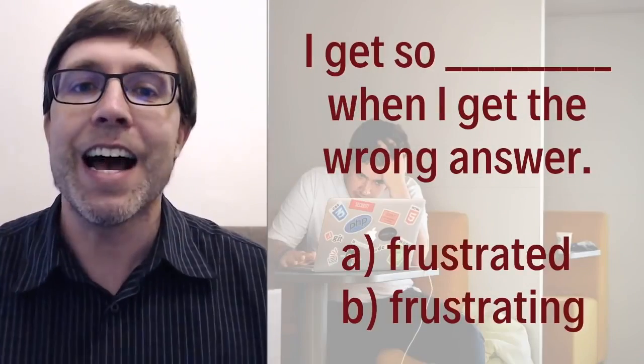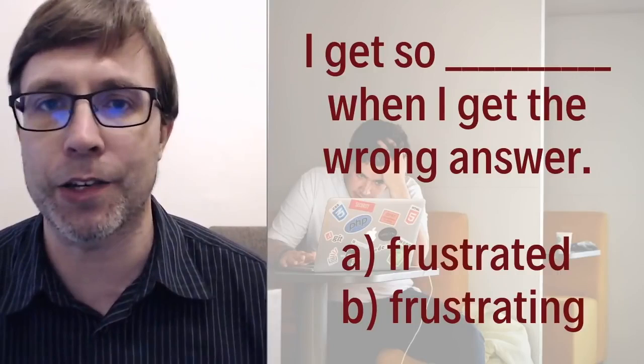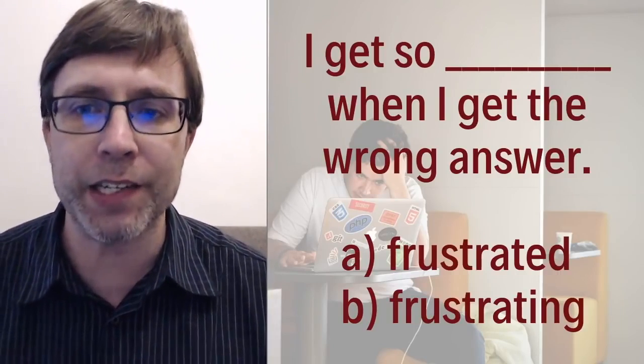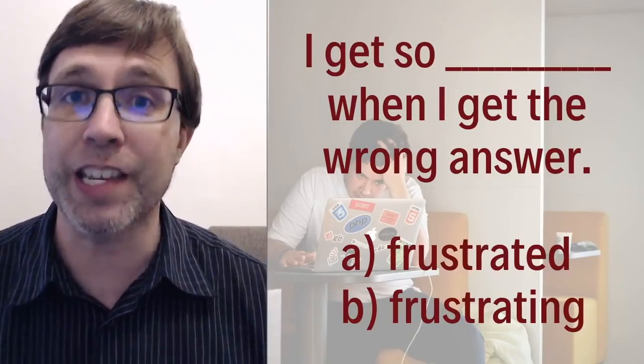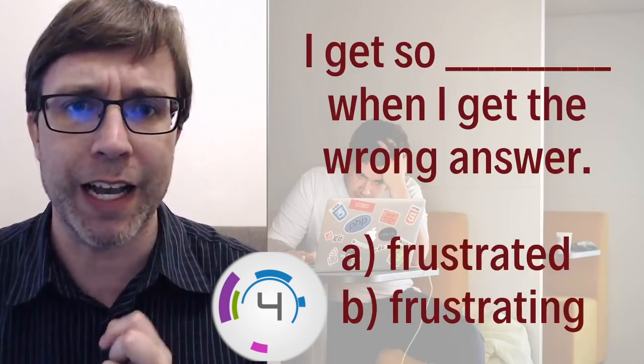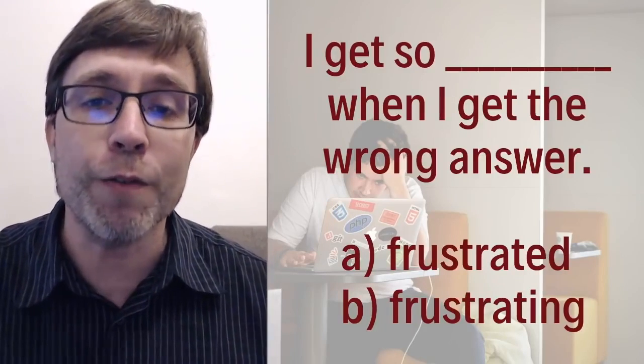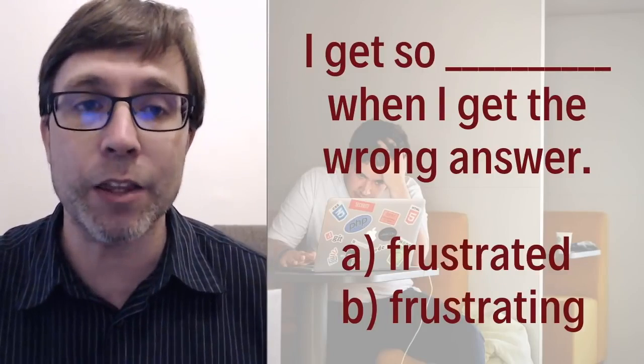Let's go ahead and start the quiz with the first question. 'I get so ___ when I get the wrong answer.' Which word best completes that sentence — A: frustrated, or B: frustrating? The correct answer is A. 'I get so frustrated when I get the wrong answer.'